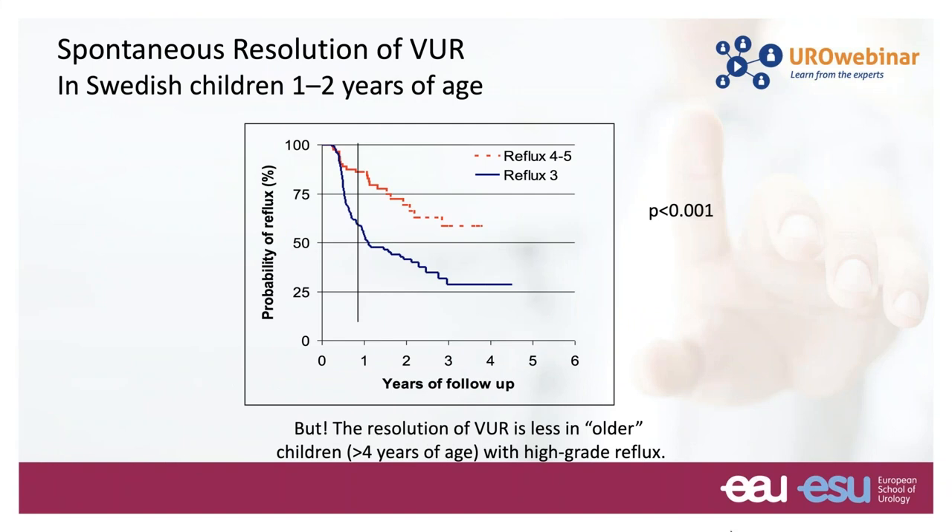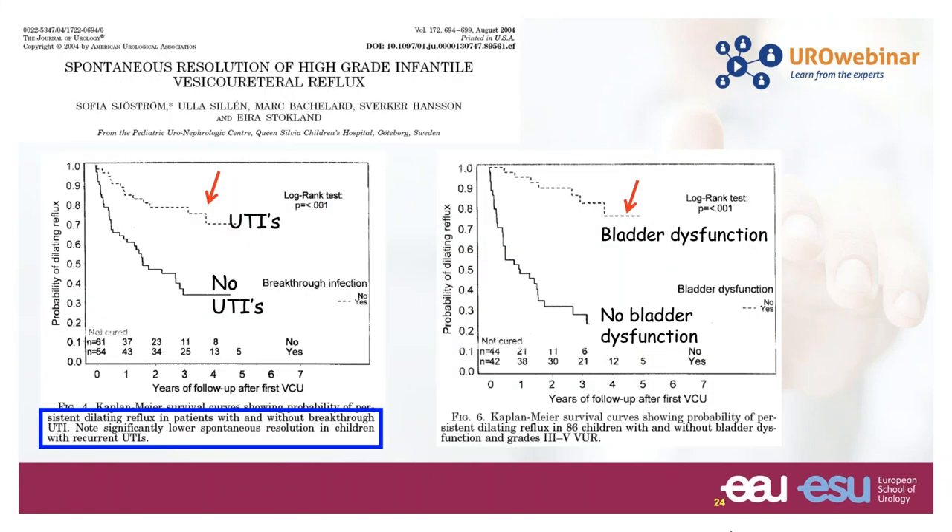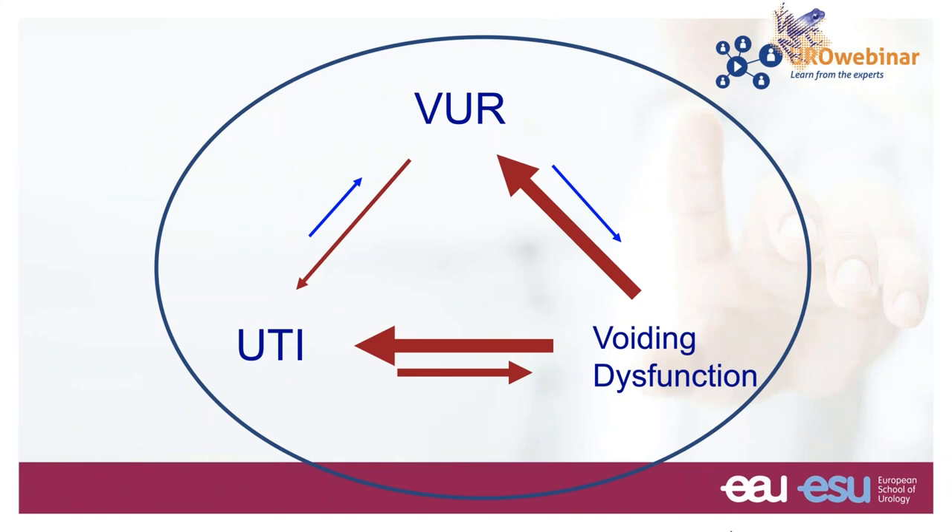The spontaneous resolution of reflux is much higher in low-grade reflux compared to grade 4 and 5. This is also true in an older study from Sweden comparing children with recurrent UTIs and bladder dysfunction — in both cases the rate of resolution is much lower. There is a definite correlation between voiding dysfunction, bladder dysfunction in general, reflux, and UTIs.